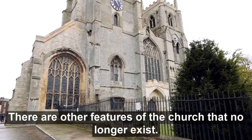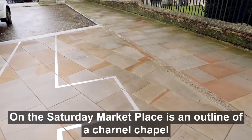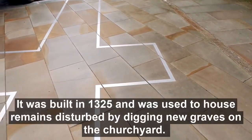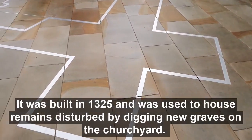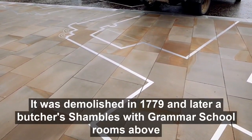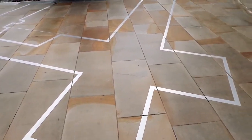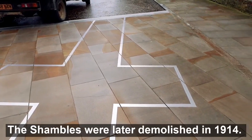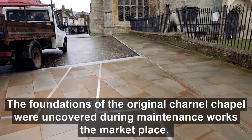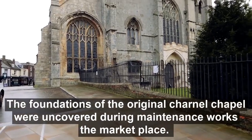There are other features of the church that no longer exist. On the Saturday Marketplace is an outline of a charnel chapel. It was built in 1325 and was used to house remains disturbed by digging new graves in the churchyard. It was demolished in 1779, and later a butcher's shambles, with the grammar school rooms above, stood on its spot. The shambles were later demolished in 1914. The foundations of the original charnel chapel were uncovered during maintenance works on the Marketplace.